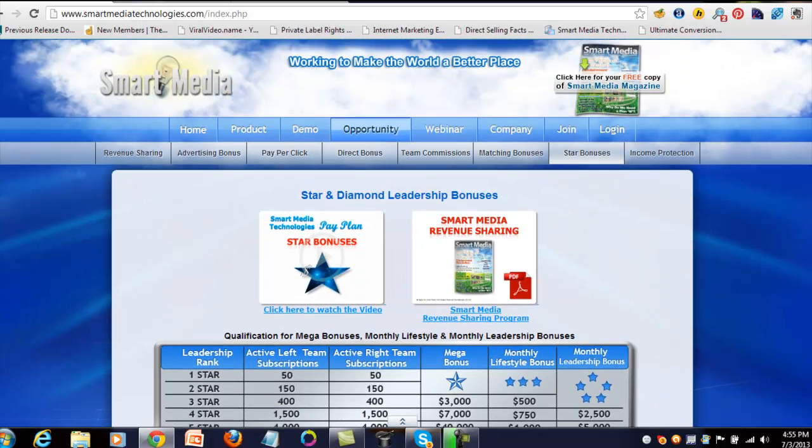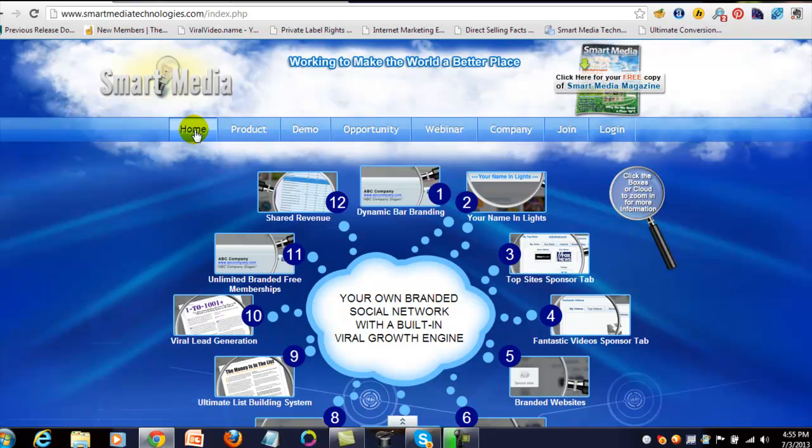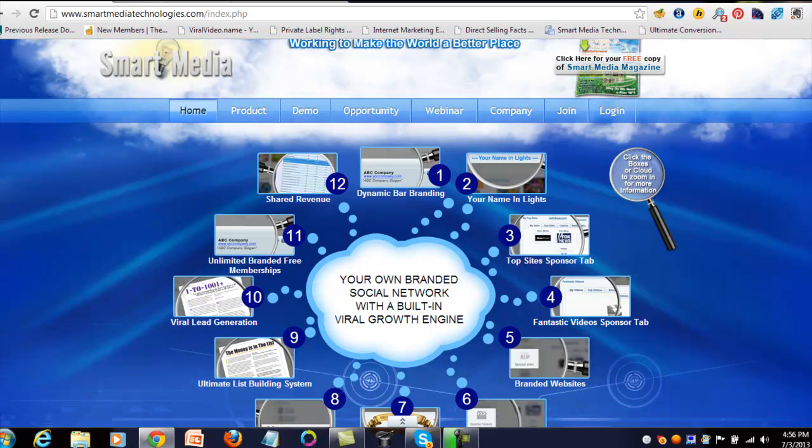Smart Media Technologies offers one of the most generous pay plans I've ever seen. You can earn team commissions to infinity — no level caps, no matrix limits. As long as you're a qualified member and people are doing the work, those CV points flow up and can cycle indefinitely. If you come in at the $400 level and sign up just three people at the same level, you're $50 in profit right away. This is some of the greatest shared revenue I've ever seen, and I'm absolutely thrilled to be part of Smart Media Technologies.